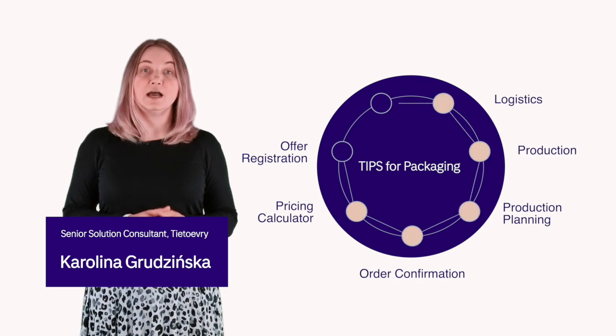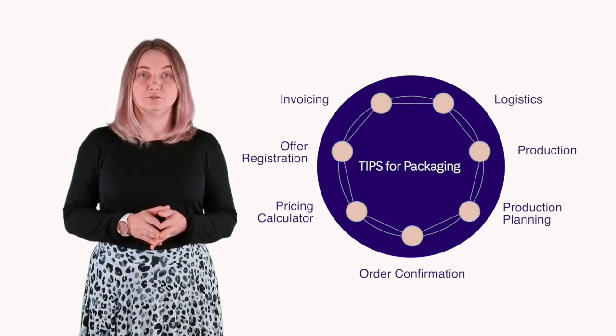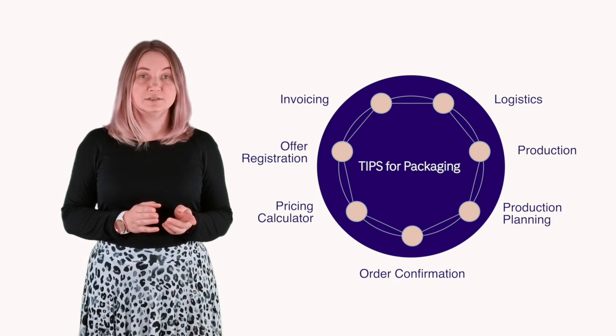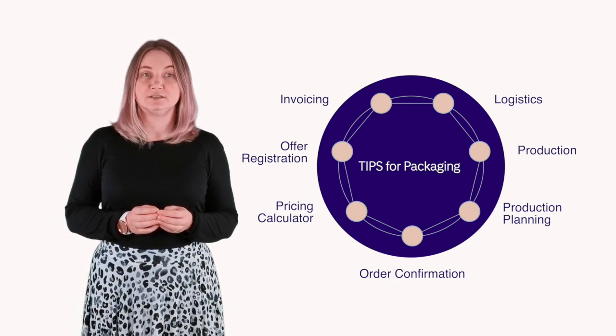We are happy to present our fully integrated Inquiry to Cash Tips for Packaging solution, suitable for box plants and corrugated mills, guaranteeing to increase sustainability, cost efficiency, and scalability over your entire packaging production value chain.